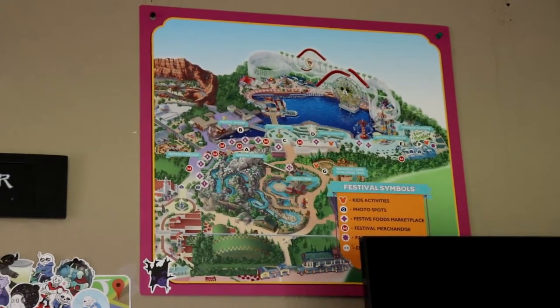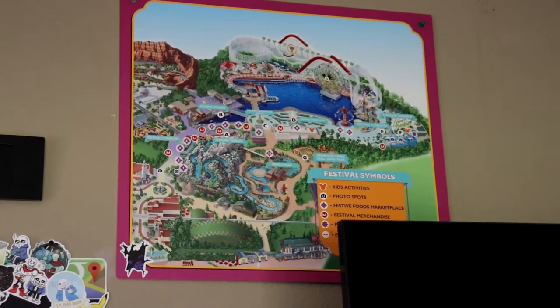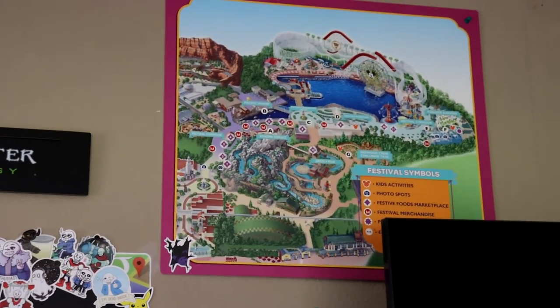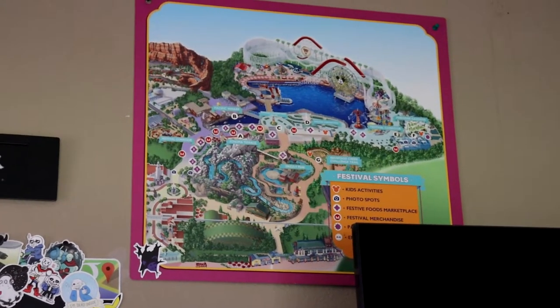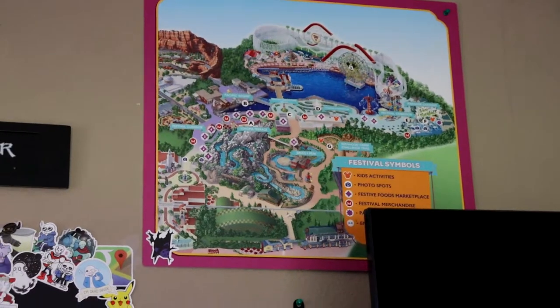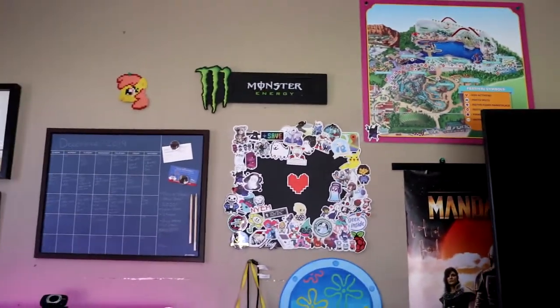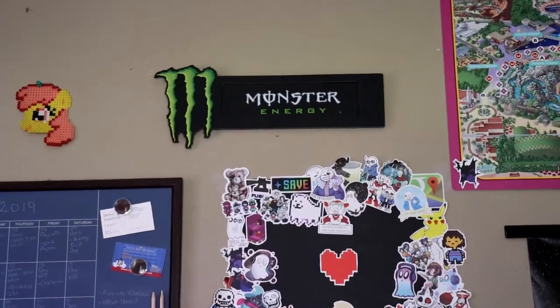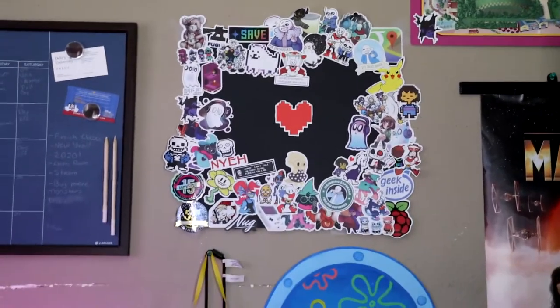I believe the California Adventure map is from the Food and Wine Festival, showing where the kiosks would go by their marked locations. I just picked it up at the company store one time. Got a Monster Energy can display I love, and I've been working on a sticker collection board.